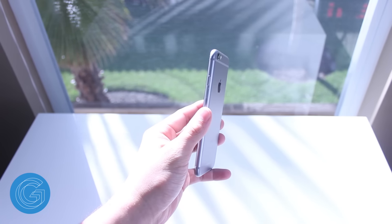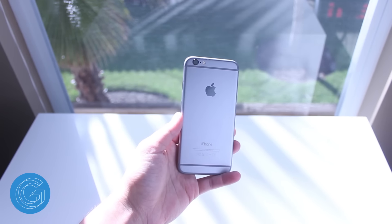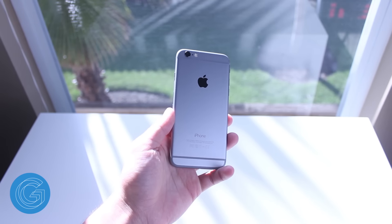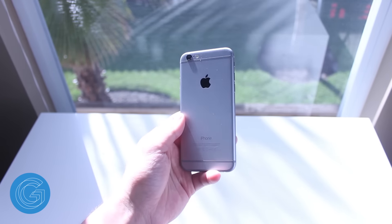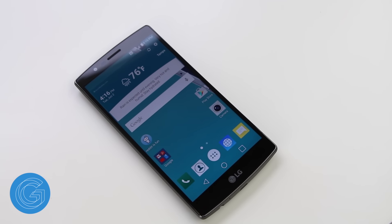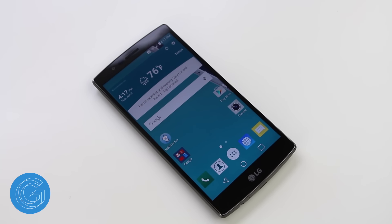The iPhone 6 is Apple's response to the ever increasing sizes of smartphones, as it's now offered in a larger 4.7 inch form factor with an even slimmer aluminum build. The G4 is LG's latest flagship device that packs in some of the most powerful hardware, a killer 2K display, and an amazing camera along with the latest version of Android. But is it enough? How does LG's G4 stack up to the iPhone 6? Let's find out.